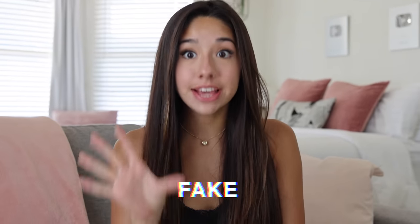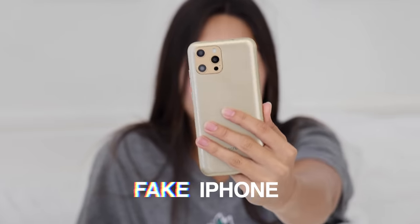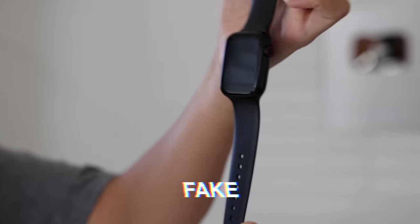Today I'm going to be using only fake Apple products — fake iPhone, fake AirPods, fake Apple Watch, fake everything. It's time for me to say goodbye to all my real Apple products and say hello to my fake Apple products for 24 hours.